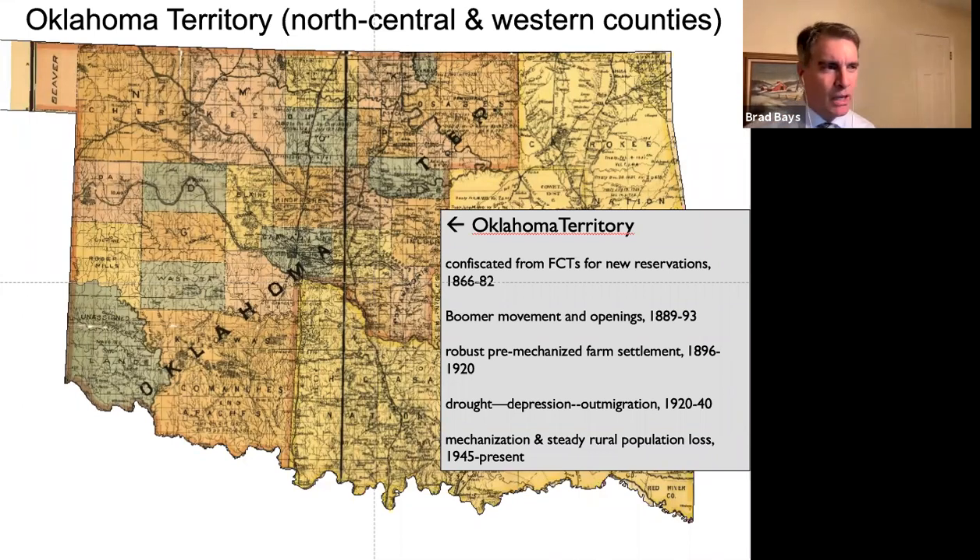The Oklahoma land runs occurred from about 1889 to 1893-94. Those land runs made the territory of Oklahoma instantly populated. It also brought people from all over the United States — Midwesterners were favored because of their Union history, and Union veterans tended to be quite favored in getting into this part of the state.